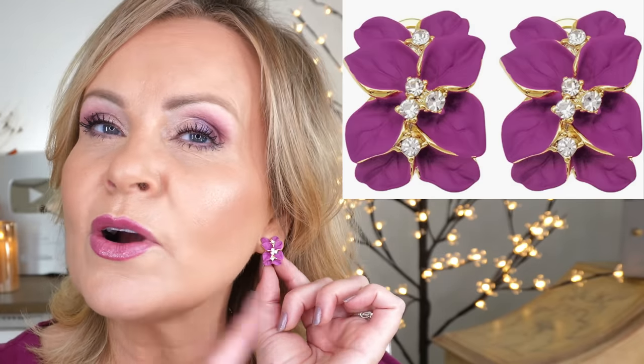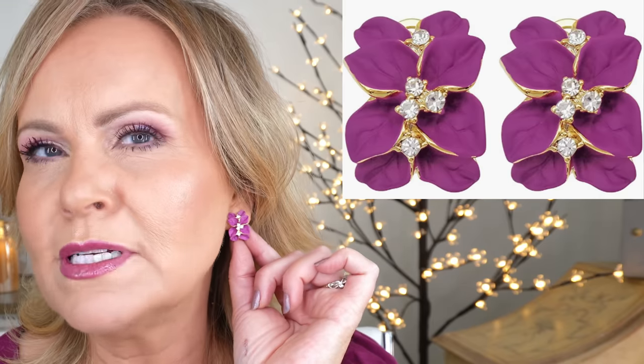These earrings are so cute. I have them in this fuchsia color — I think it's called red purple — and I also have them in light pink and black, and I'm getting ready to get them in white. They really show up no matter whether your hair is long or short. They have pretty crystals right in the middle, and they're enameled with gold accents.